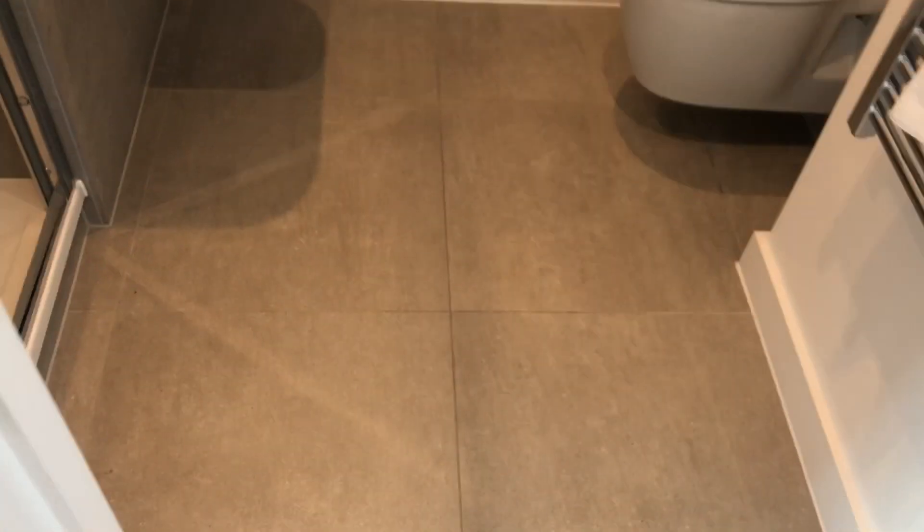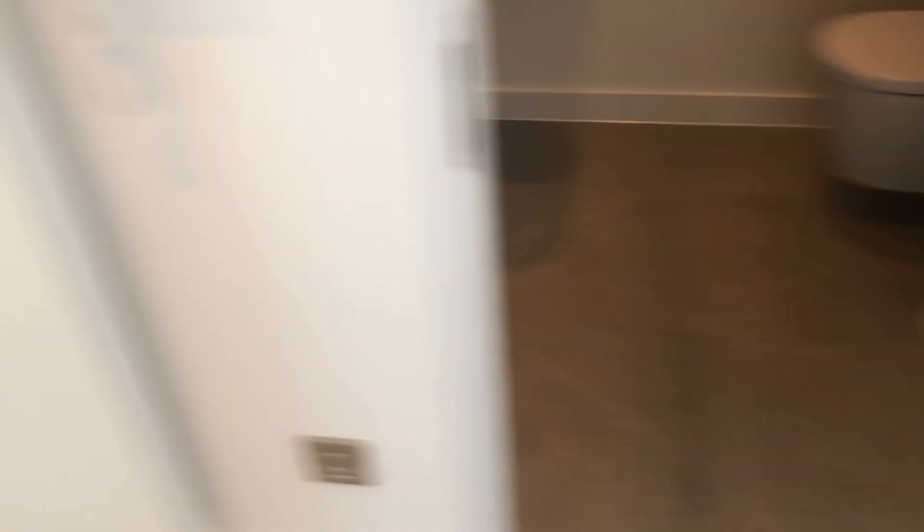And on this side we have the bathroom, also modern, clean, neat cupboards, shower, and then we go on the left.